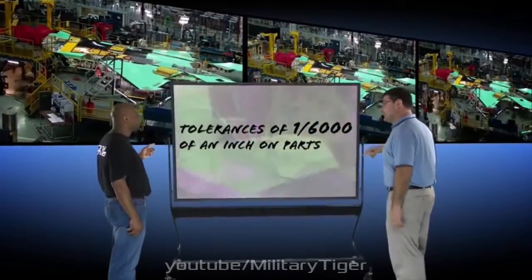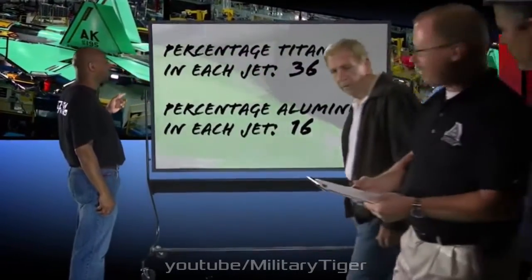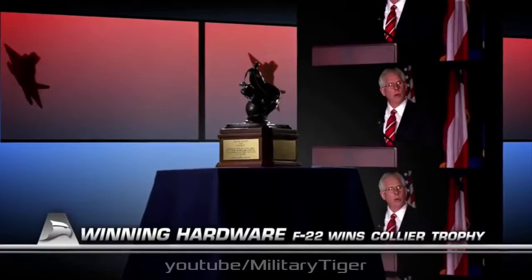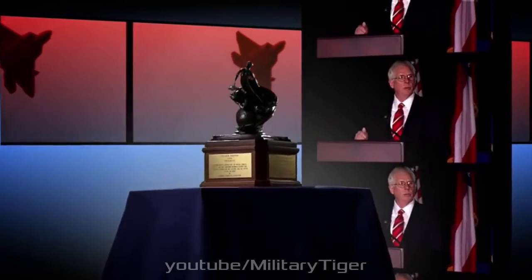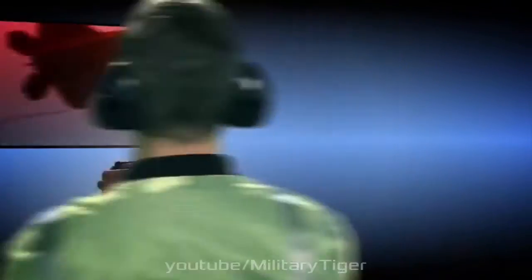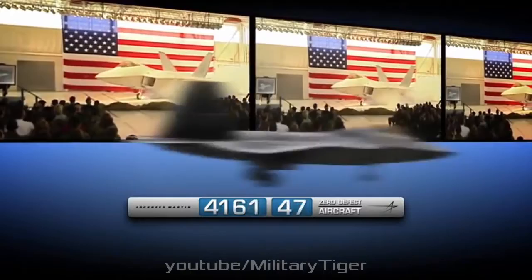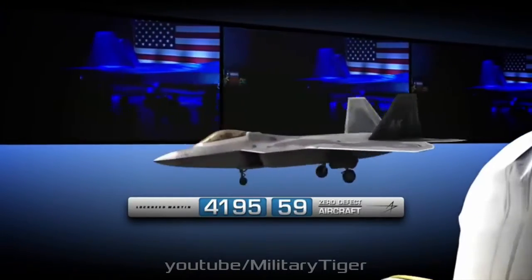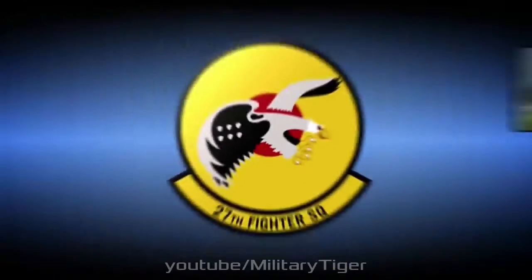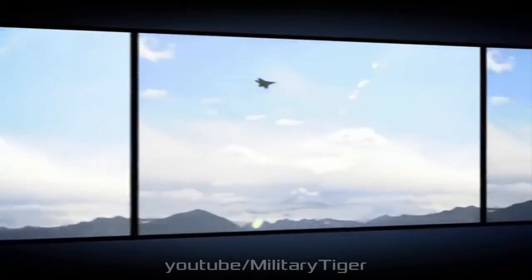Tom Burbage, former F-22 program head at Lockheed Martin, described it as the most technically complex piece of equipment on the aircraft. The range of the RWR — 250-plus nautical miles — exceeds the radar's, and can cue radar emissions to be confined to a narrow beam, down to 2 degrees by 2 degrees in azimuth and elevation, to increase stealth. Depending on the detected threat, the defensive systems can prompt the pilot to release countermeasures such as flares or chaff. According to Bill Sweetman, experts had said the ALR-94 can be used as a passive detection system capable of searching targets and providing enough information for a radar lock-on.